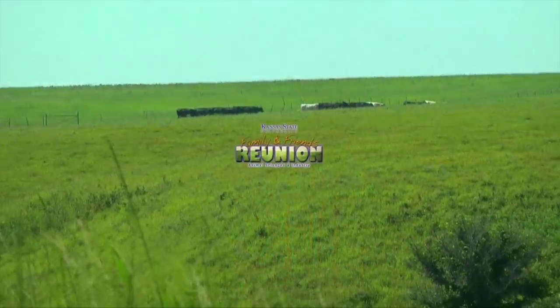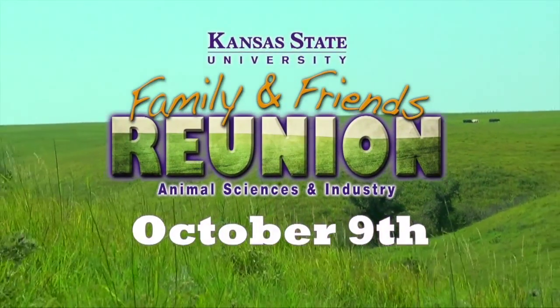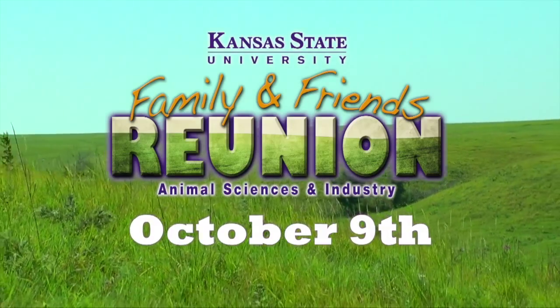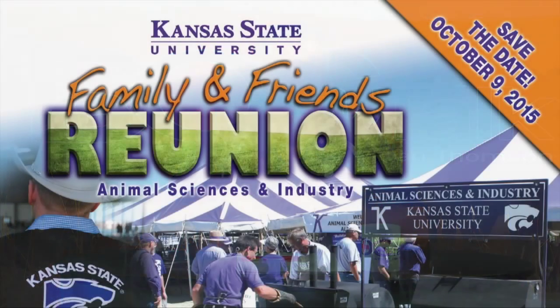Dr. Dan here, inviting you to Animal Science and Industry's Family and Friends Reunion. Whether you're an alumnus, a family member, or a friend, I encourage you to attend on October 9th as a way to network, connect, or reconnect with friends in your segment of the livestock industry. K-State has many traditions, and agriculture and football are at the top of the list. I'll see you in Manhattan, Kansas on October 9th for the Animal Science and Industry's Family and Friends Reunion.